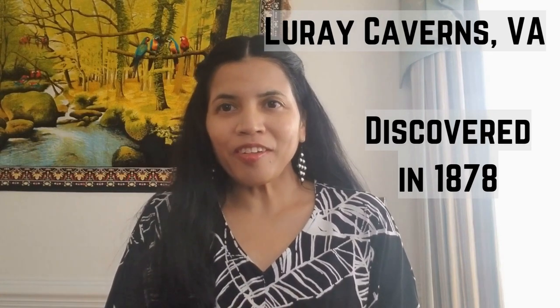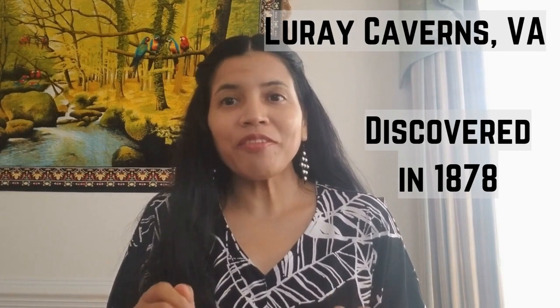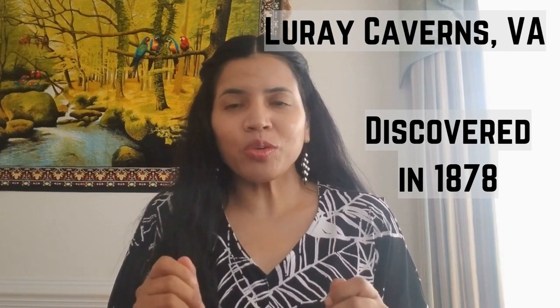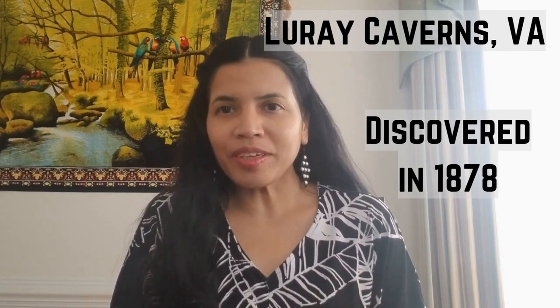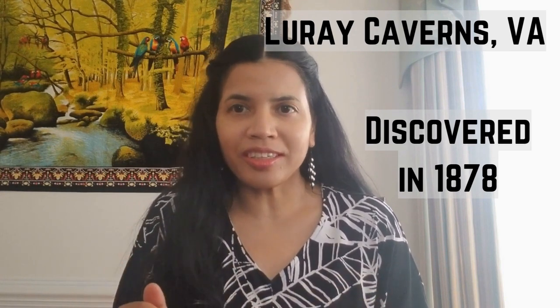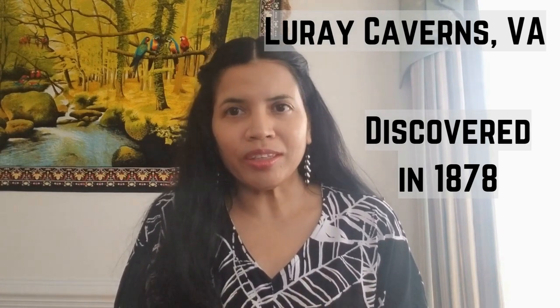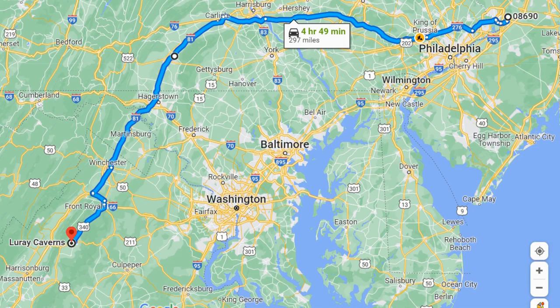One of the places on my travel to-do list was Luray Caverns in Virginia. This caverns was discovered in 1878 and is the largest caverns in eastern United States. We visited this place in December 2021. We wanted to avoid the Washington DC traffic and so took Route 202 and then 81. The drive was very peaceful and scenic.